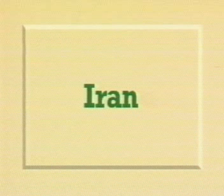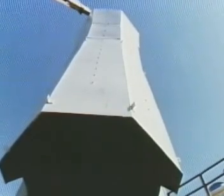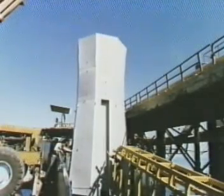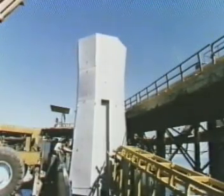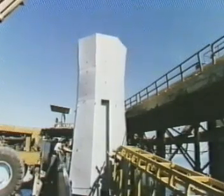In Iran, NutriRust was used to protect this jetty. NutriRust 661, followed by TL, was coated onto the steelwork. And in addition, the concrete was coated with NutriRust products both to protect and beautify the jetty. The Iranians selected NutriRust products for their excellent resistance to mechanical damage.